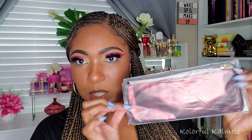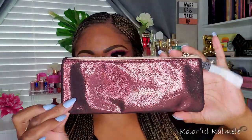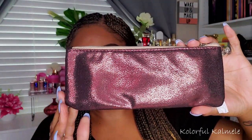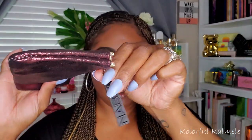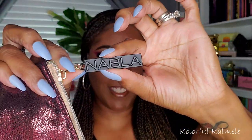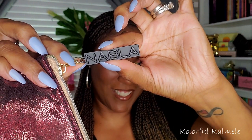Next it looks like there is a brush set in here, and the little holder for the brushes is really pretty — kind of a gold and burgundy tone to it, very cute. The little tab on the zipper says Nabla, and the inside of the bag is gold, which is really pretty if you like that type of thing.